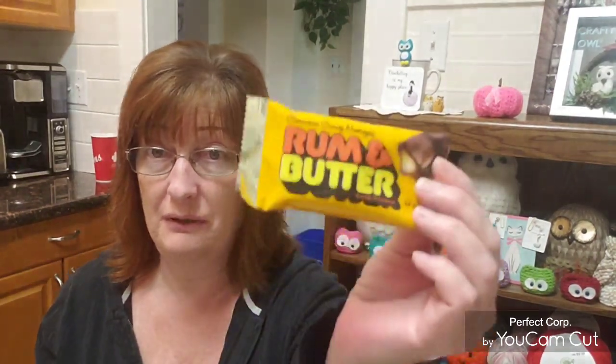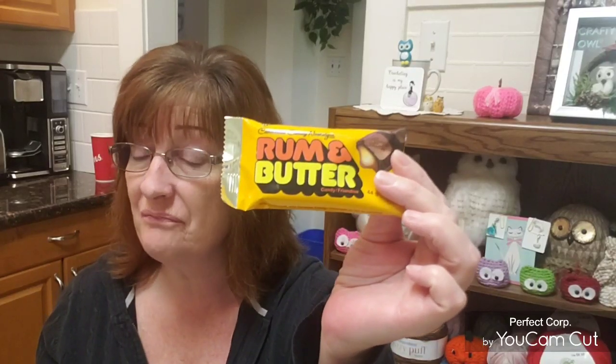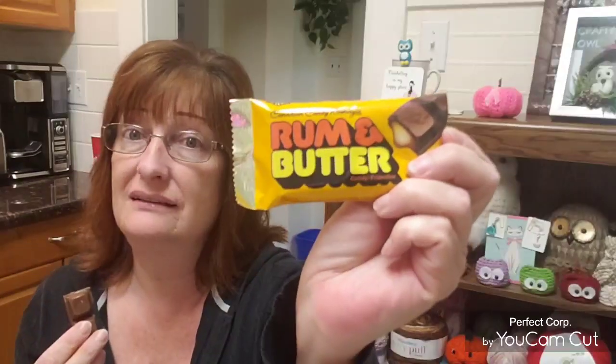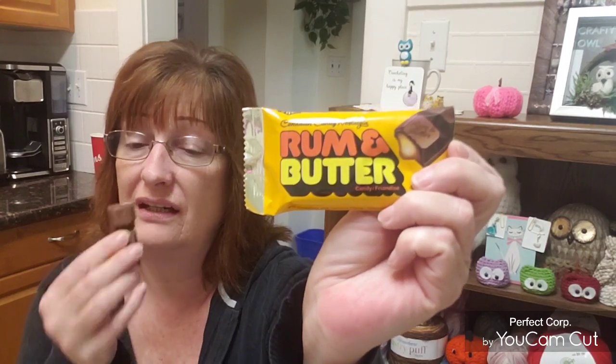When I send out happy mail or winnings from giveaways, I'm going to be including some of these. I've got to go buy a case — I'm serious. If you guys liked the rum and butter bar that Cadbury used to make, I think you'll really like these. I can't say they taste exactly like Cadbury because I can't remember what they tasted like, but I know I loved them back then. Canadian Candy Nostalgia — you did a great job.